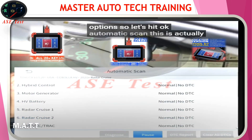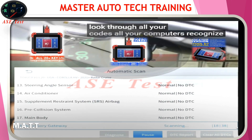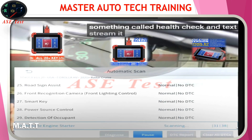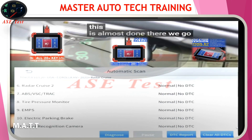Automatic scan — this is actually going to look through all your codes, all your computers, recognize them, and it goes very quick. As you can see, TechStream takes forever. This is something called Health Check in TechStream and it takes forever. This is almost done — here we go.